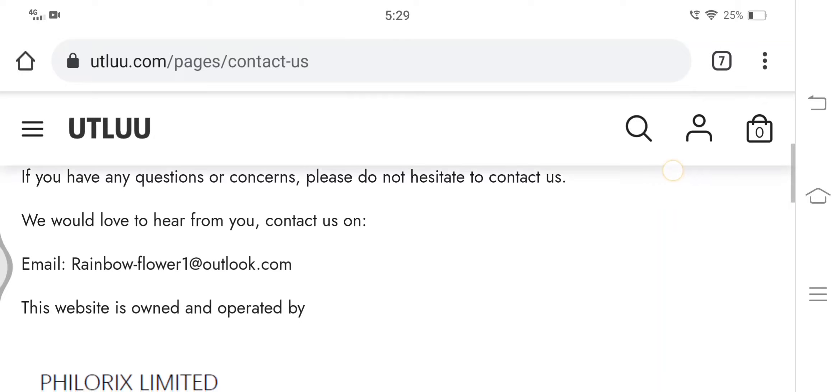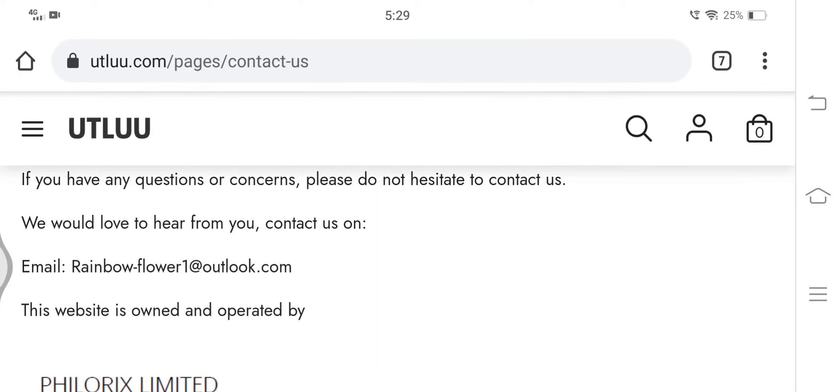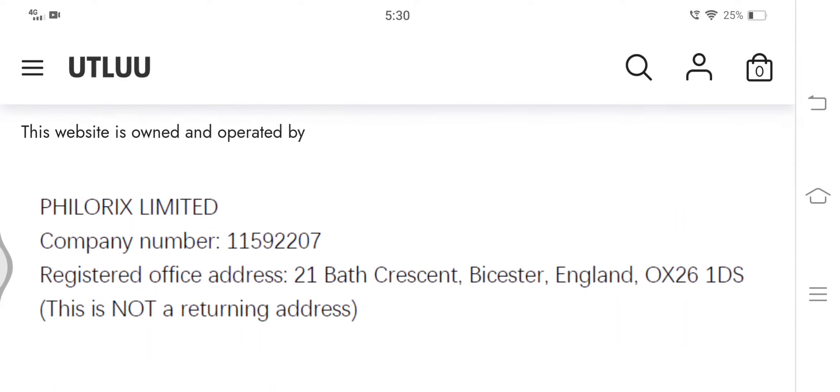Here we can see that an email ID is provided, which is rainbowflower1@outlook.com. Below the email ID, the company's address is provided, but it is a screenshot, which raises a question on the authenticity of this address. Now it becomes very important to check the content quality of this shopping website.